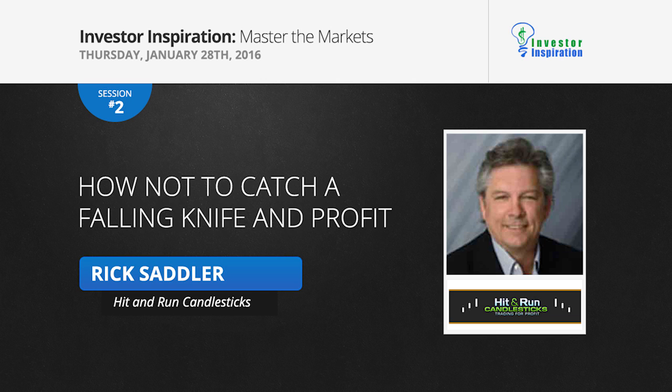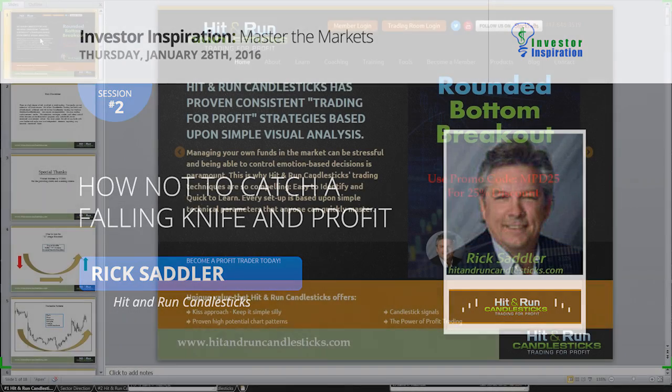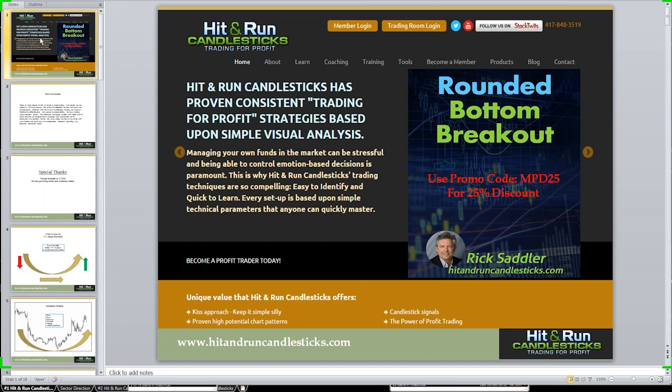I apologize, I had planned to do something on the rounded bottom breakout, which we can certainly work with, how to catch a falling knife with profits, but we'll get it done today. I want to say thank you very much, I appreciate it. Thanks for allowing me to be here. It's truly an honor to be invited to one of these.